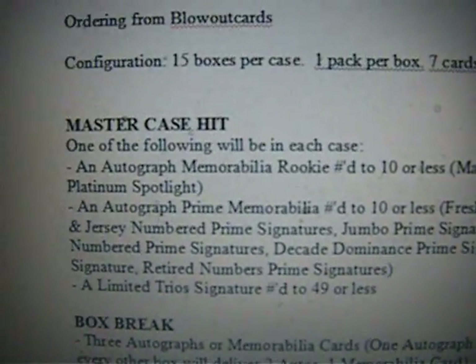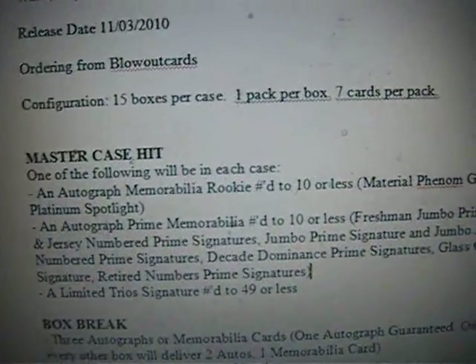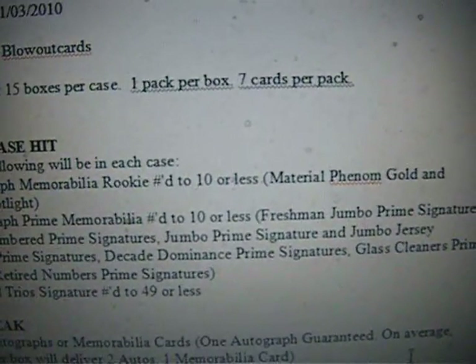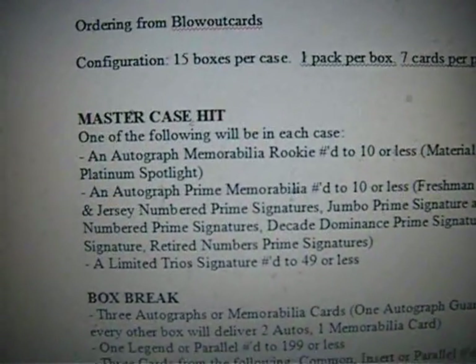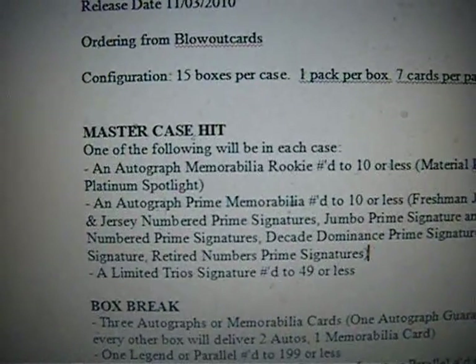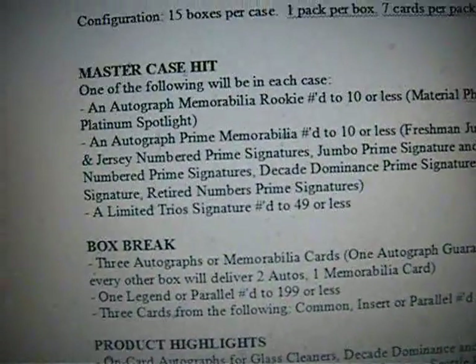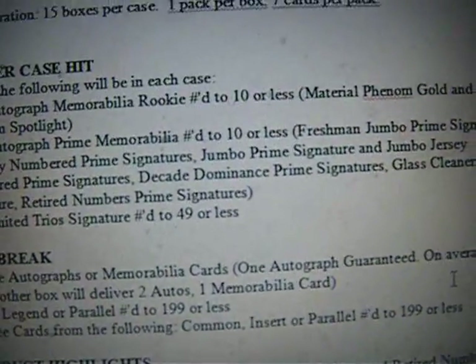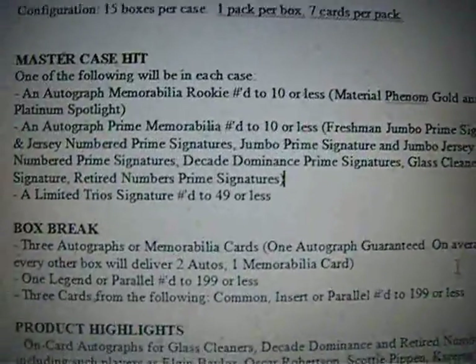Master Case Hit — one of the following will be in each case: an autographed rookie numbered 10 or less, which includes Material Phantom Gold and Platinum Spotlight — those are pretty cool auto patches. Also an autographed Prime Mirabilia numbered 10 or less, Freshman Jumbo Prime Signature, and Jersey numbered prime. Class Cleaner Prime numbered 10, and a Limited Trio Signature numbered 49 or less. So a bunch of good rookie stuff.